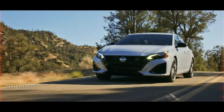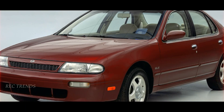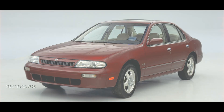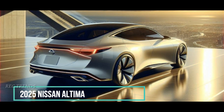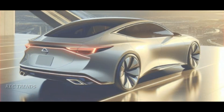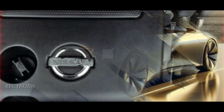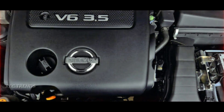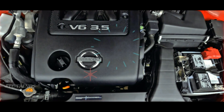Let's talk Altima. When it first hit the roads in 1993, it went by the name Stanza Altima before a rebranding officially declared it the Altima. Fast forward to today, and the 2025 Nissan Altima is gearing up for some exciting changes. In terms of power and performance, the Altima has always stood out. The V6-powered second generation, introduced in 2002, earned it a spot in the hearts of many for its above-average performance at an affordable price.